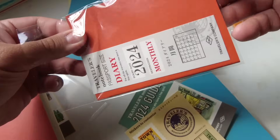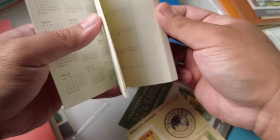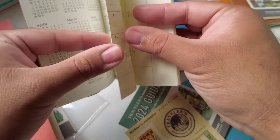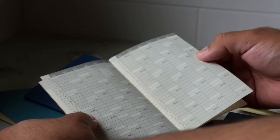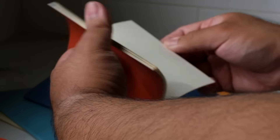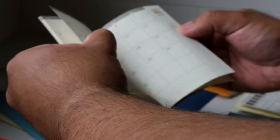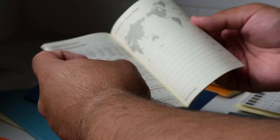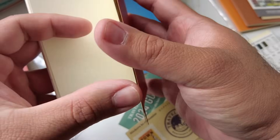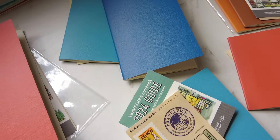Since we have everything open, I'll quickly show the passport monthly. You get two years at a glance and a vertical yearly view, then the months from December all the way to January. Same as the regular size monthly — you get the time zone conversion charts, a travel plan section, a few blank spreads, and your departure card.